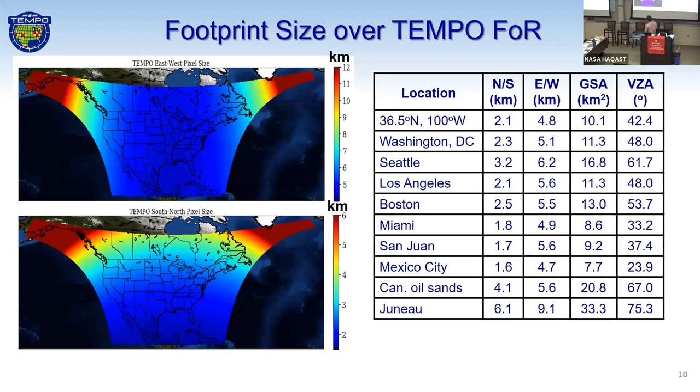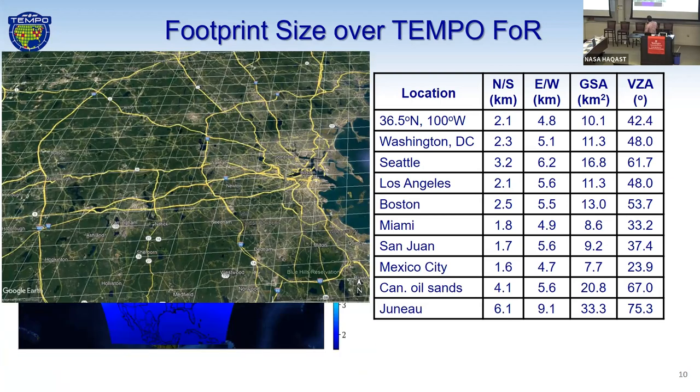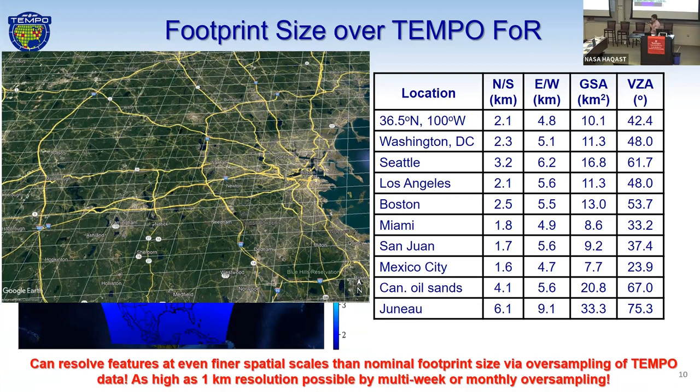If we zoom in to the Boston area, you can see the sub-urban information we're going to have in terms of air pollutants from Tempo over the Boston urban region. We also have the ability to do oversampling with Tempo data — doing multi-week or monthly oversampling, we could get as high as one kilometer resolution. This is how we're going to provide level 2 data files to the community — ten different granules across a field of regard, starting from the east to the west on each hour scan, enabling more near-real-time data distribution.